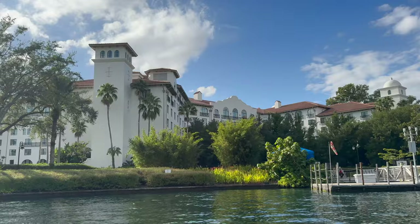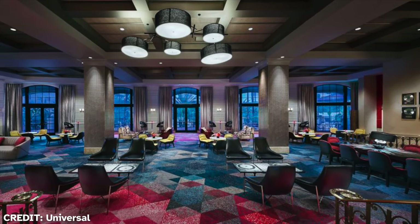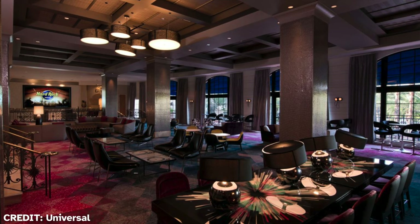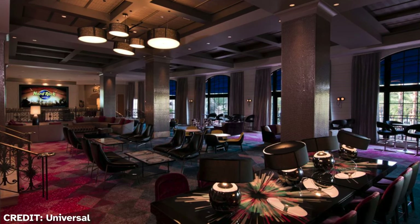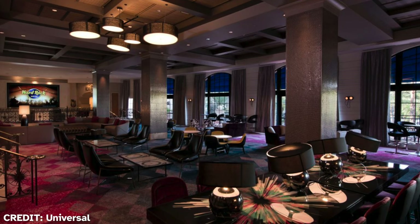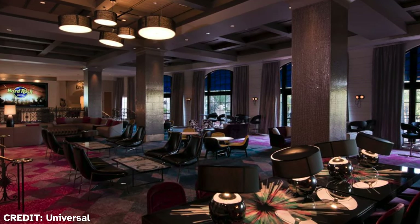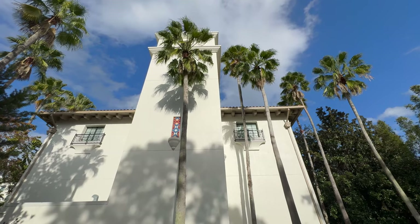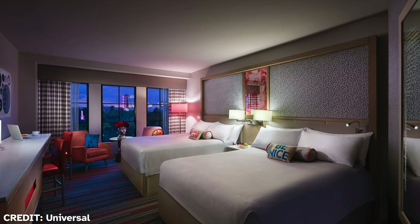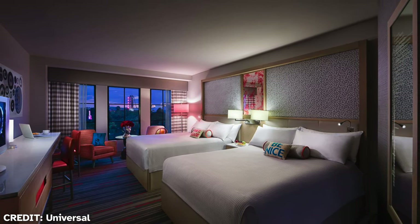While I find the exterior of Hard Rock to be quite beautiful, honestly the interior is lacking. From the moment guests set foot in the lobby, they are bombarded with rock memorabilia, reminiscent of the Hard Rock Cafe, and loud rock music playing through the hotel. This overwhelming sensory experience is almost kitschy. The interiors feel disjointed and lack cohesion with the exterior — the furniture, for instance, is from a different time altogether, like it was borrowed from a different hotel during a renovation.